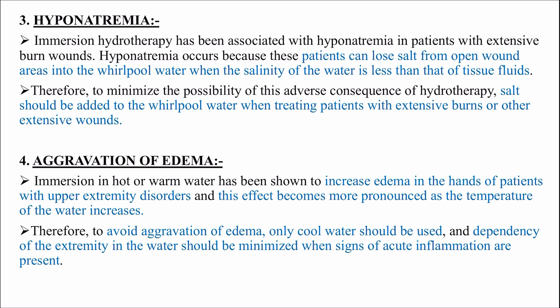Hyponatremia: immersion hydrotherapy has been associated with hyponatremia in patients with extensive burn wounds. Hyponatremia occurs because patients can lose salt from open wound areas into the whirlpool water when the salinity of the water is less than that of the tissue fluids. Therefore, to minimize this adverse consequence, salt should be added to the whirlpool water when treating patients with extensive burns or other extensive wounds.